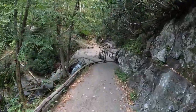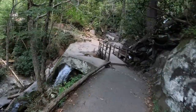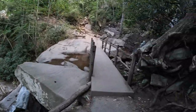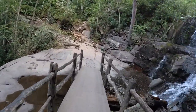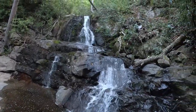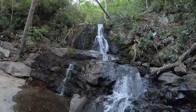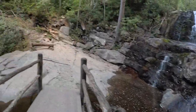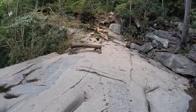All right, so here we have Laurel Falls. The water levels are down, but I was expecting that because it's been fairly dry. This winter it will replenish again with a lot of rain. Let me go over here and check this out real quick.